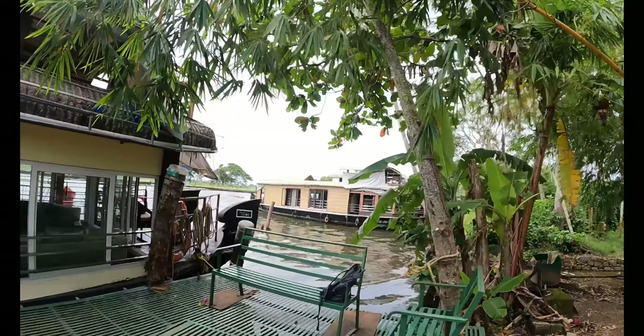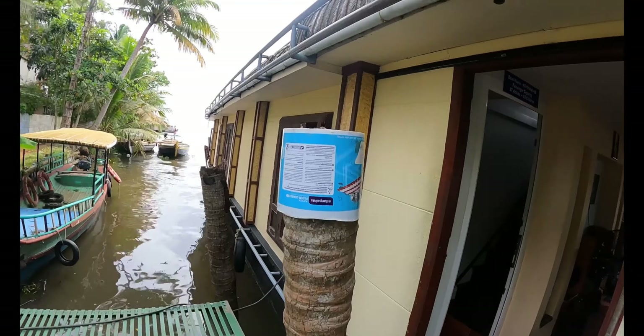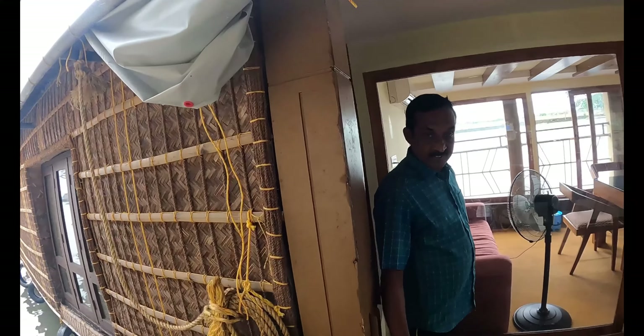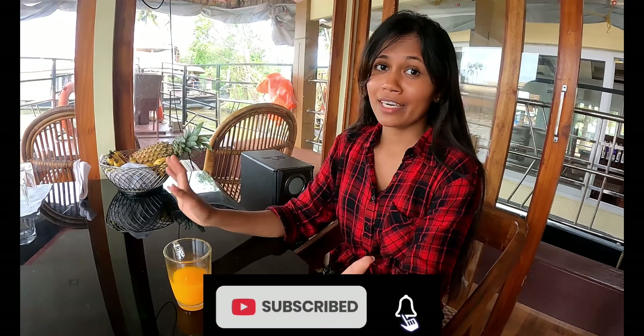This is the jetty where all the houseboats are parked for boarding and deboarding of guests. We entered the boathouse just now. I am right now sitting inside the boat. As soon as we entered, we got served with the welcome drink. See the view!